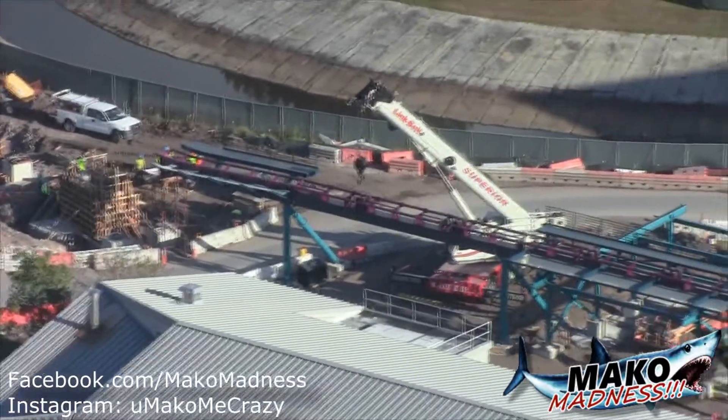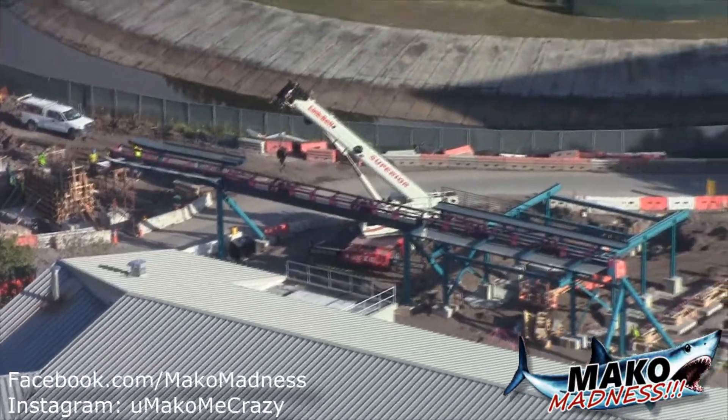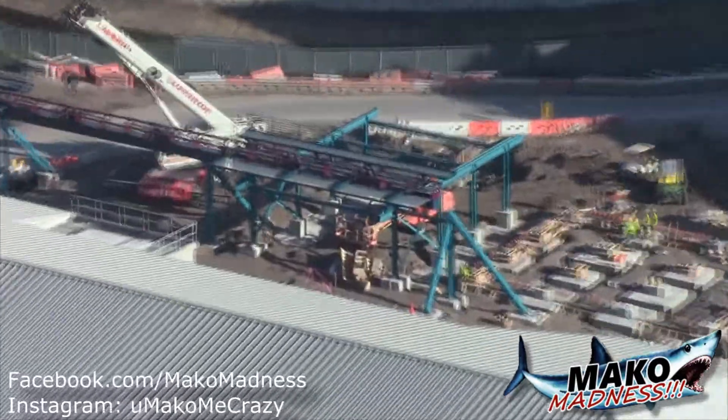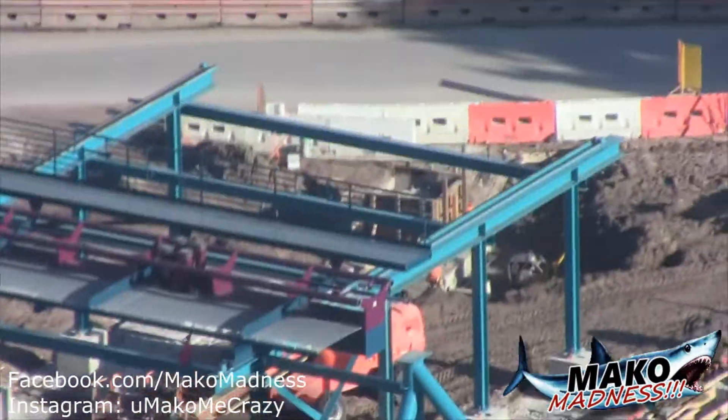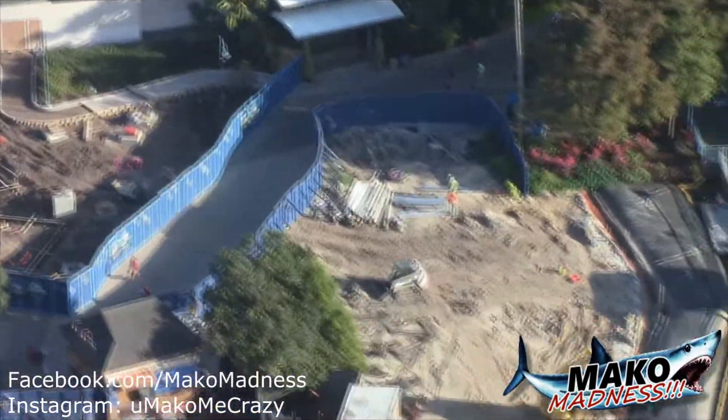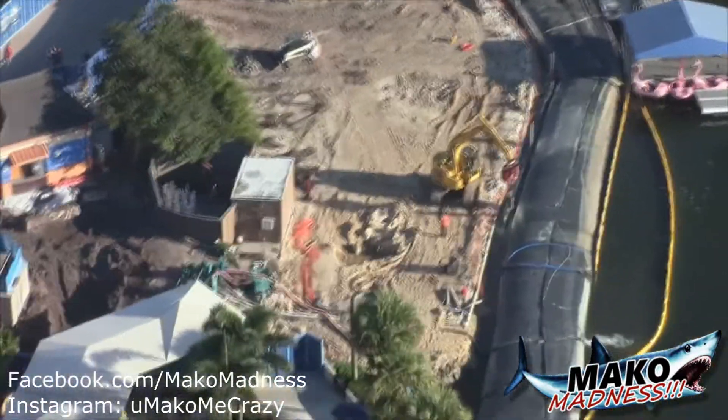Vertical construction has started! We have Mako supports for the station and right before the station area some transfer track area as well - that looks really awesome to finally see. A whole bunch more is going to be happening very soon, more footers all over there, and it looks like they've finally started right over by the flamingo boat dock at SeaWorld's water park.